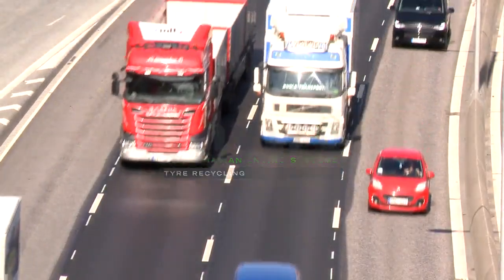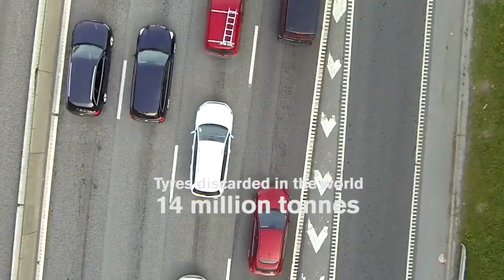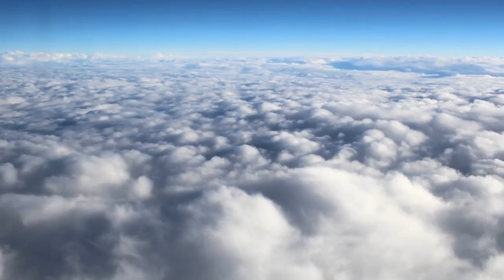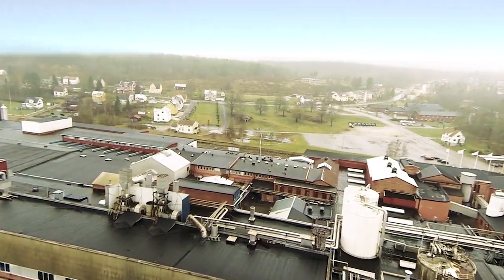The number of tires discarded in the world amounts to almost 14 million tons. For the car owner, the worn tire is only a cost, but for the Swedish company Scandinavian Enviro Systems, it is a great asset and a big opportunity.